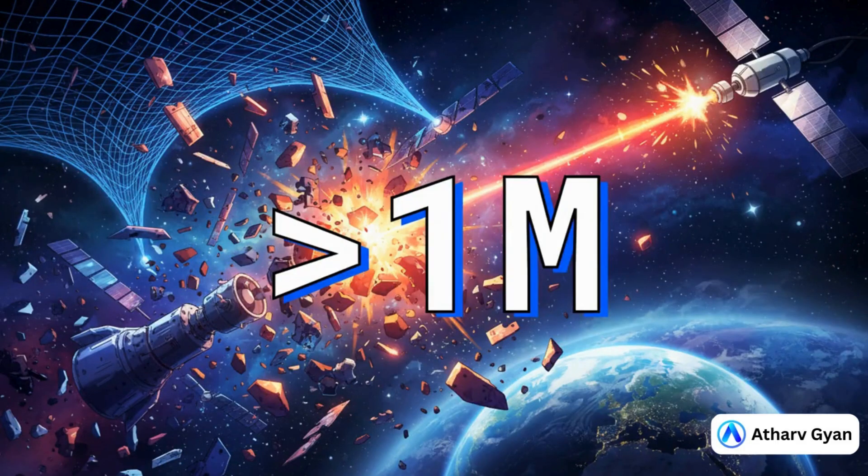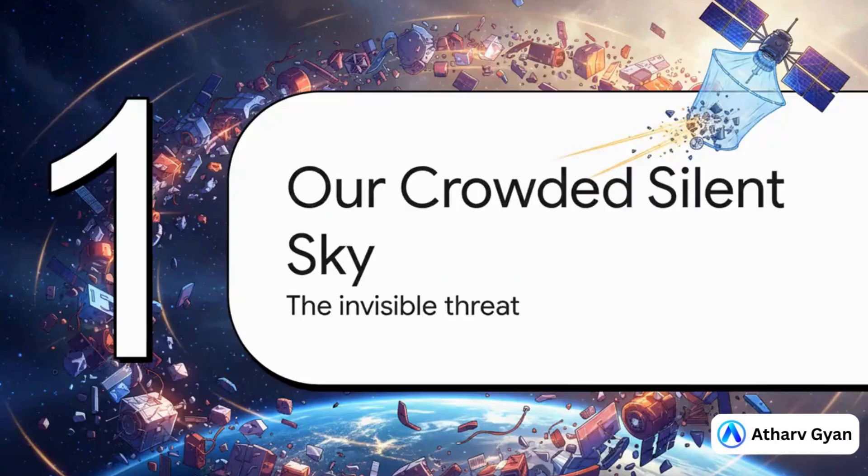And we're not just talking about a few stray paint chips. Scientists figure there are millions of pieces of this stuff circling our planet. Some are big enough to track, but countless more are too small. This is everything from tiny fragments to whole bus-sized satellites, just ghost ships from the dawn of the space age, silently tumbling through the dark. So what is all this junk, really? Let's take a closer look at this crowded, silent sky we've created.